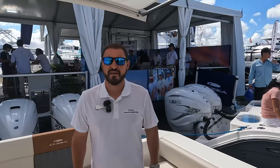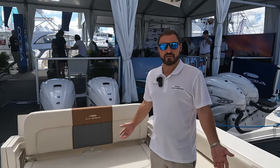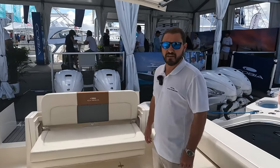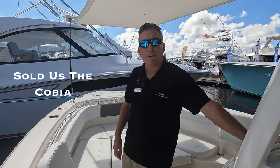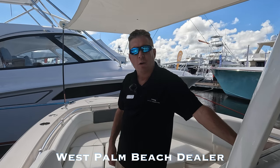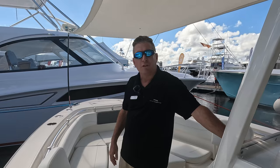Hey guys, this is Joe here with Marine Connection Vero Beach at the 2022 Fort Lauderdale International Boat Show. I'm at the Cobia display on the Cobia 330 dual console. We're going to be here all weekend until Sunday — any questions, come on down. And hey, this is Arrow here with Marine Connection. We're at FLIBS — Fort Lauderdale International Boat Show. Right now I'm in the 280 Cobia, which is one of the boats I actually own. Come see us this weekend.